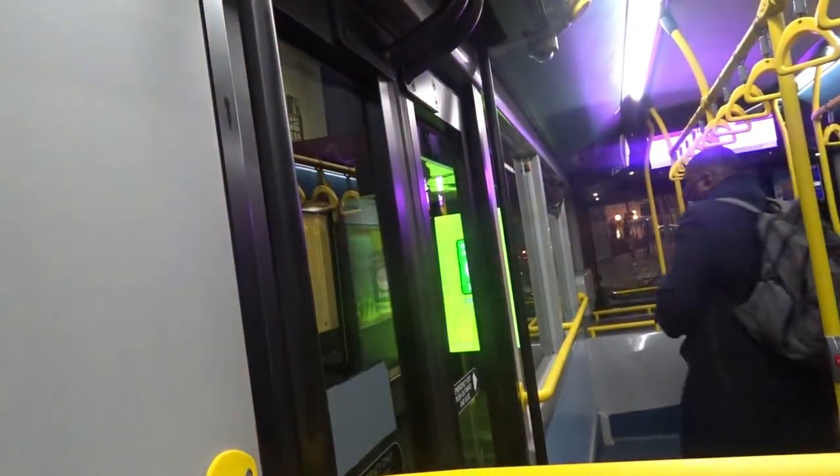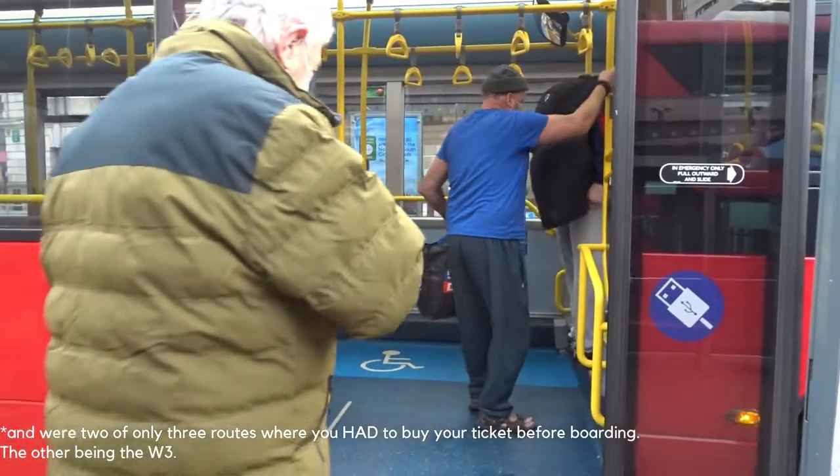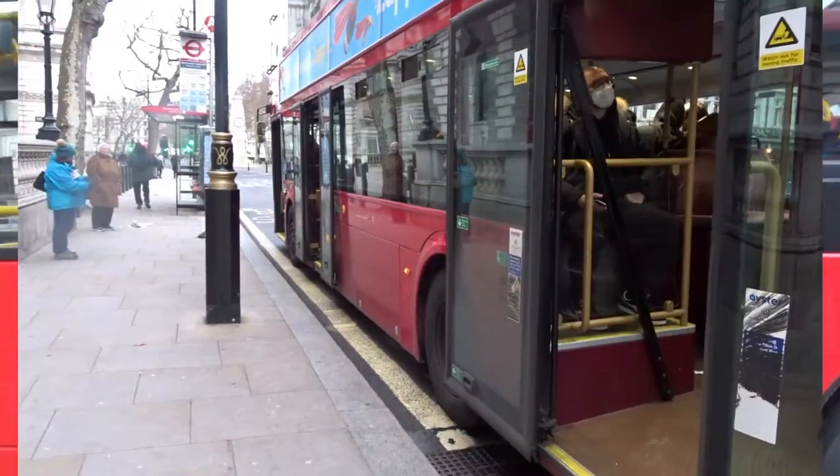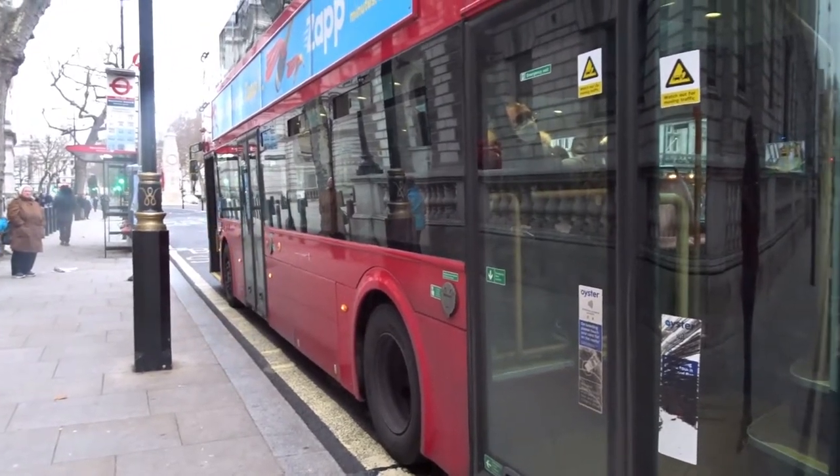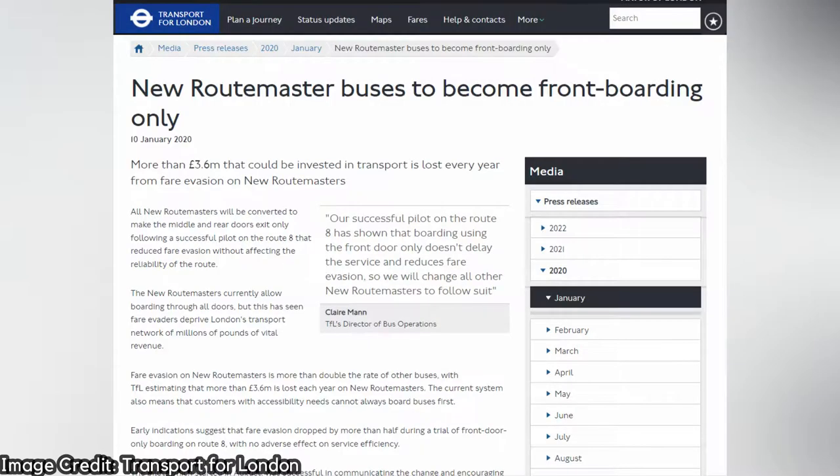Another thing is that they're now the only buses in London where you can get on and off through the rear set of doors. You used to be able to enter through any door on the New Routemaster buses, but that ended in January 2020 after a trial of front-door-only access on Route 8 proved successful.